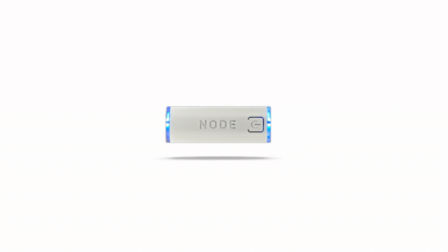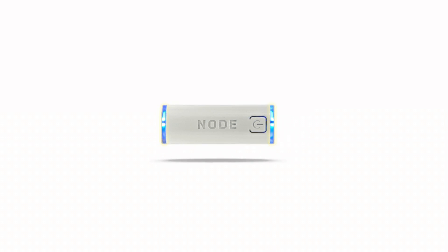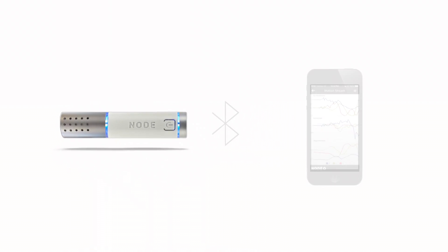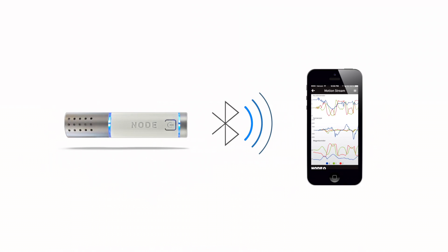The Node system consists of a core cylindrical base that has sensor ports on both ends. Different sensor modules can be attached to the platform and easily interchanged depending on what's being measured. The data is then transmitted via Bluetooth to a mobile device where it can be shared over the web instantly.